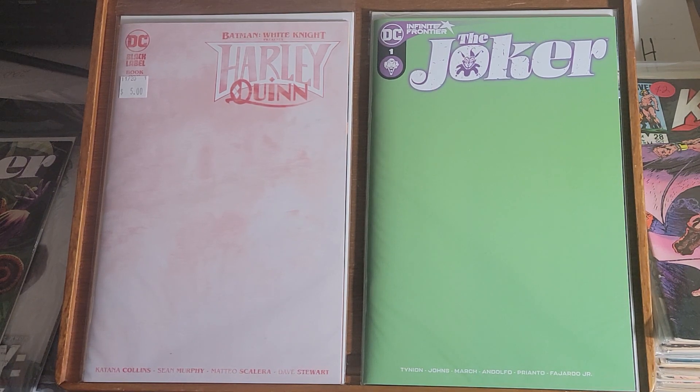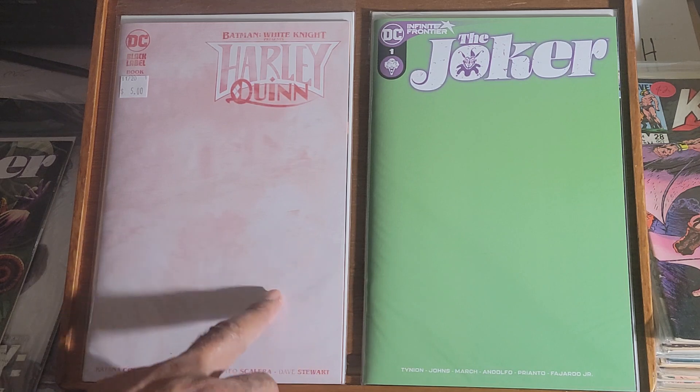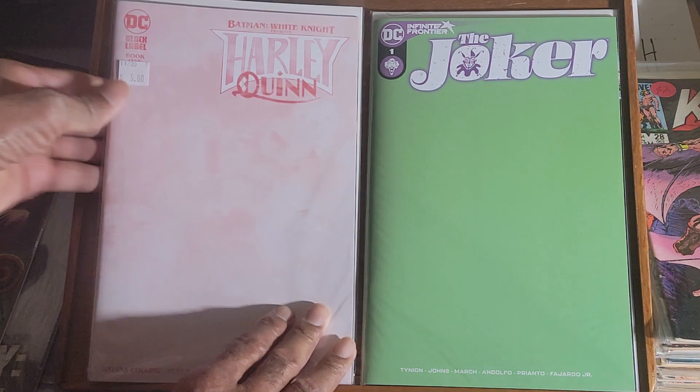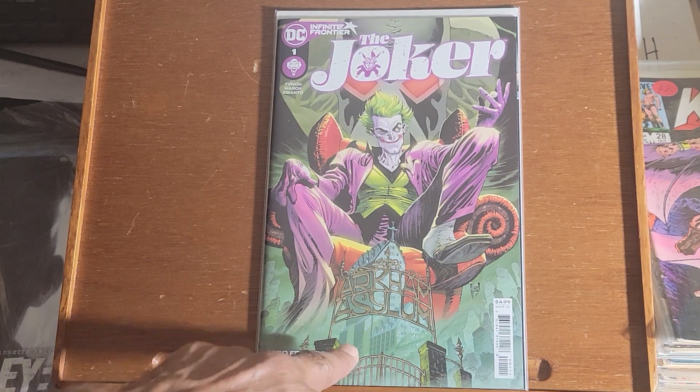Good morning folks, finally made it to J. I want to start off this video with Joker — or Joker slash Harley Quinn because I believe they go hand-in-hand. A few notes first: if you're interested in what I have going on here please read the description box, all the information is there. Every book you see here is for sale. First up we have Joker number one and Harley Quinn book number one, and this is another version of the Joker number one.